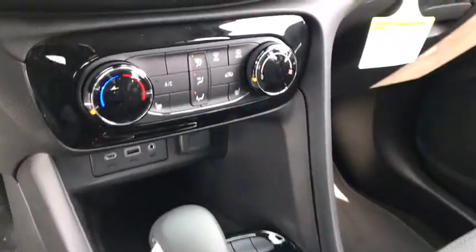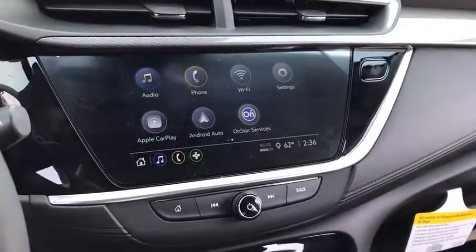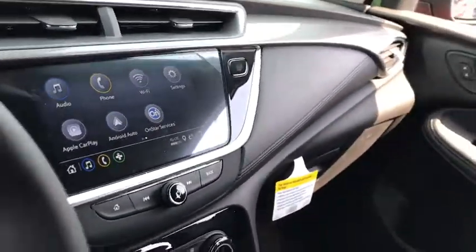Keyless entry, Bluetooth, leather-wrapped steering wheel, power steering, adjustable steering wheel, floor mats, cruise control, four-wheel disc brakes, keyless start, aluminum wheels, rear defrost, and AM-FM stereo radio.